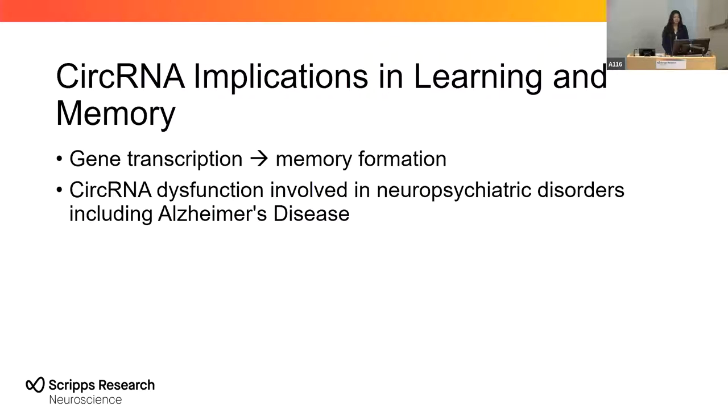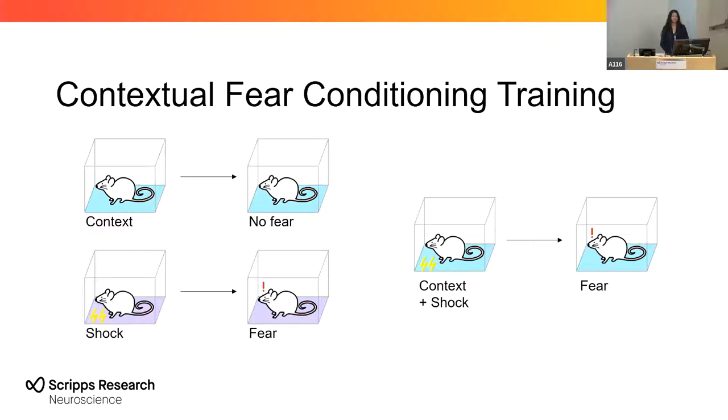So how do we study long-term memory storage? Contextual fear conditioning training produces long-lasting fear memories, and it is used as a model to understand cellular, molecular, and circuit mechanisms underlying long-term memory storage.